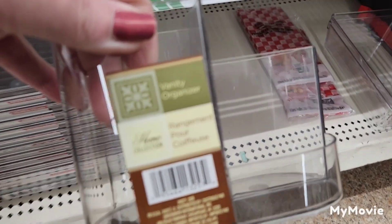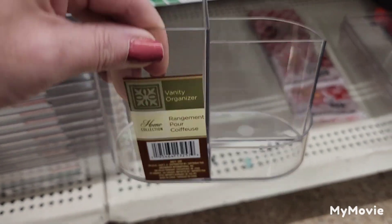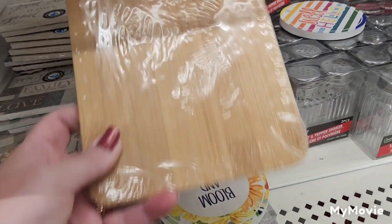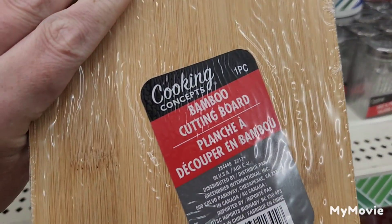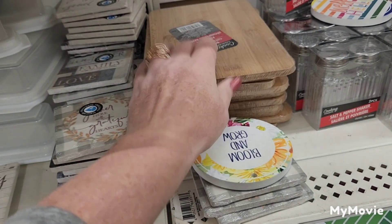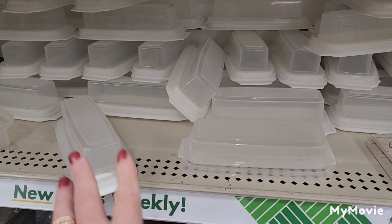They also have a couple left of the vanity organizer — it's a three-compartment organizer. They also brought back the Cooking Essentials Bamboo Cutting Board, which is great for crafting too. I love to craft with bamboo cutting boards. They have a lot of the butter dishes as well.